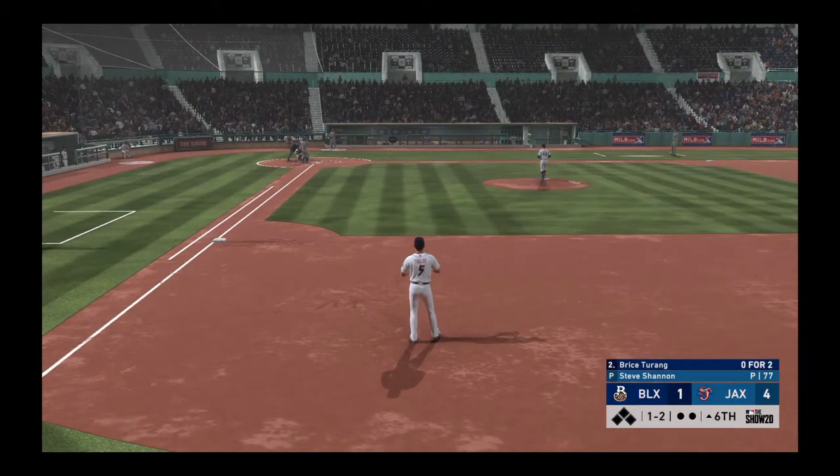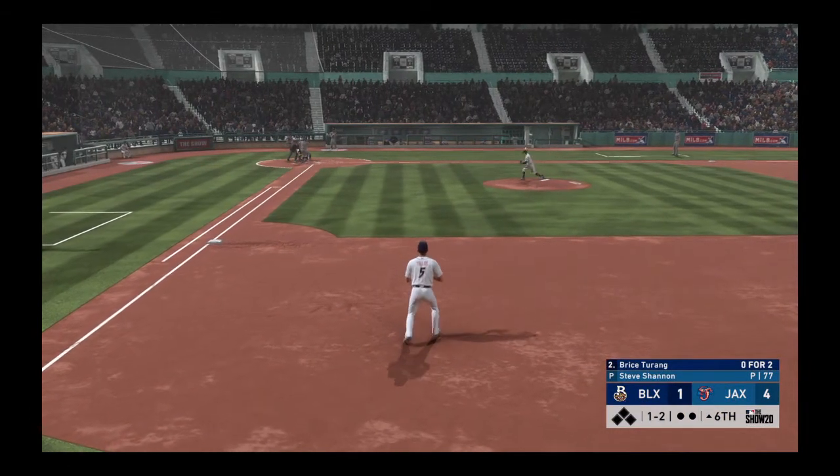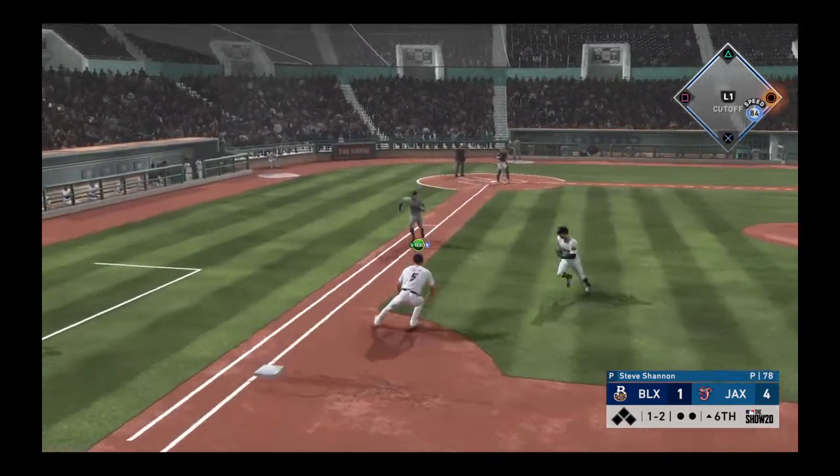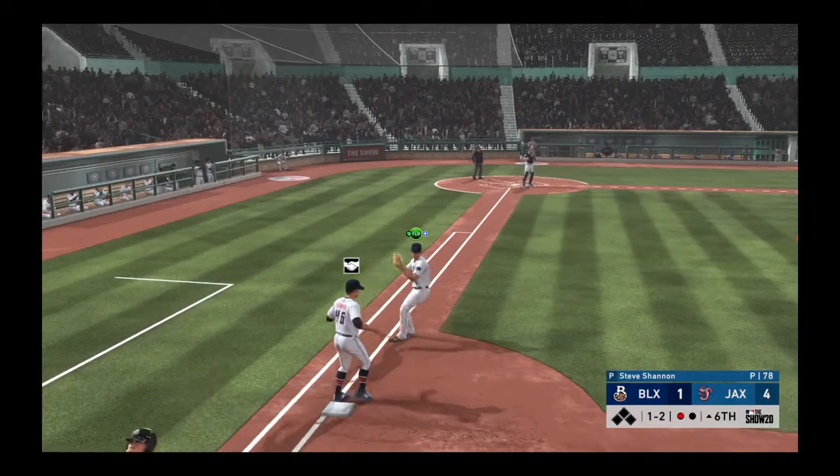Leading off the inning, Bryce Terang, and they'll need him to get something going. He drops one down here and will try to beat it out. The tag, and he is out.